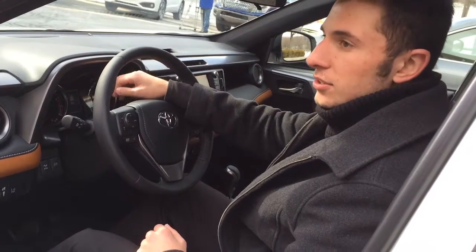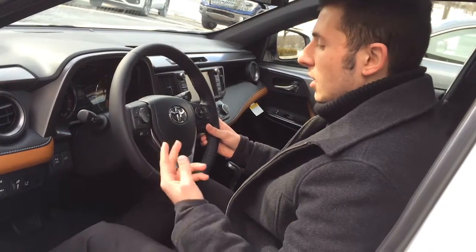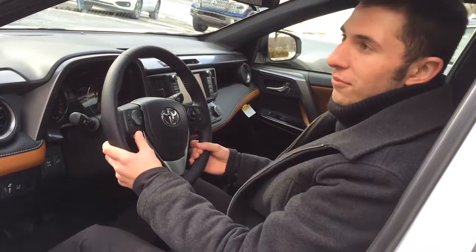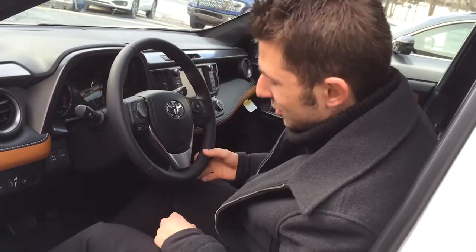We have a monitor right here, it's an information display — it displays your miles per gallon, how much you have left to empty, a bunch of things, your tire pressure. We have voice recognition here for calls, and yeah, that's about it. It's a lot.